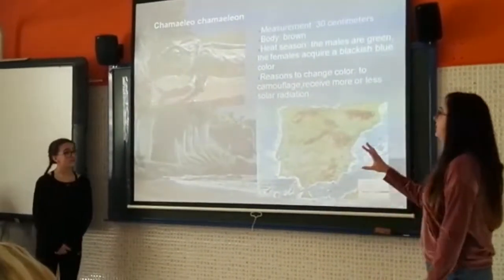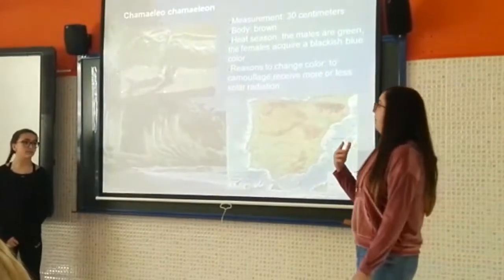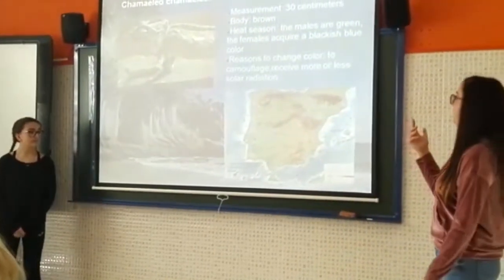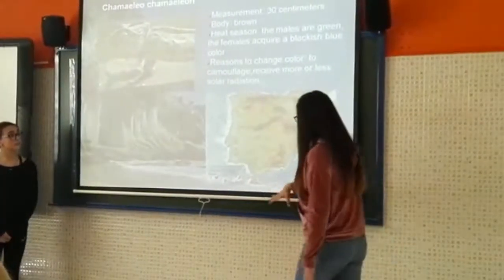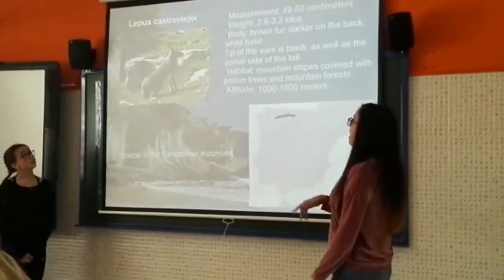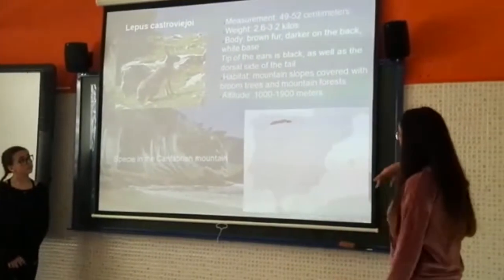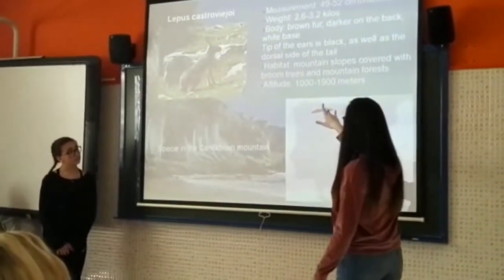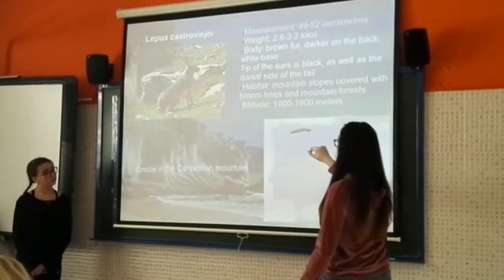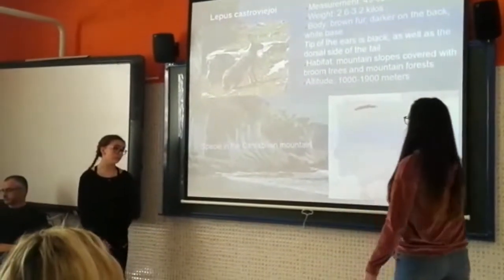Chameleon-chameleon is another dangerous species. It's a favorite because it can change color for many reasons, to camouflage, or to regulate solar exposure. They live in the southeast of Spain. Lepuscaped territory is an endangered species. These are some characteristics: they live in mountain slopes covered with plum trees and mountain forest at an altitude of 1,000 to 1,900 meters, and the habitat is shown in this part of the map.